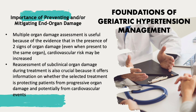Moreover, multiple organ damage assessment is useful because in the presence of at least two signs of organ damage, even when present in the same organ, cardiovascular risk may be increased, putting the patient into the high cardiovascular risk category.